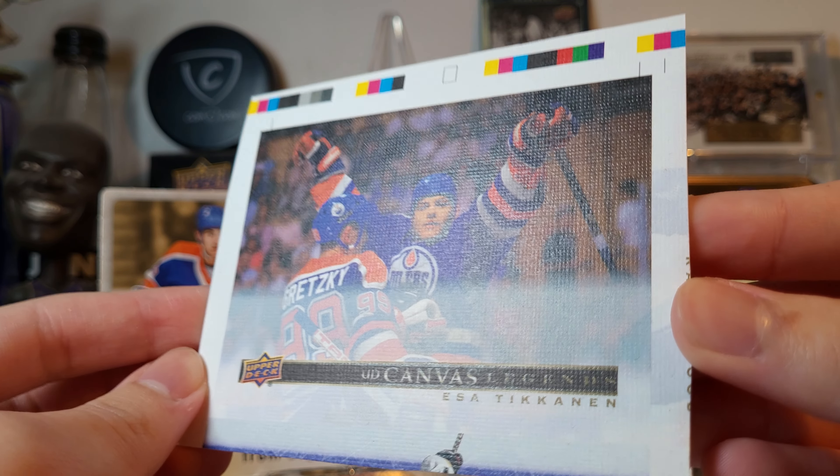A Peter Bondra Decagons auto — sweet, I'll take that! That's a good one, value-wise, and I do not believe I have a Peter Bondra autograph, so that's really cool. Some of these are really short-printed too — I don't know if Bondra's one of them but I kind of doubt it. Cool — I'm happy with that box, I really like this stuff. Maybe I'll get some more later on, but yeah, decent — I'll take it for sure. That's it, thanks for watching, goodbye!